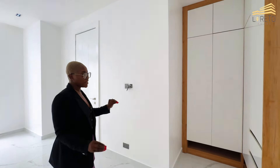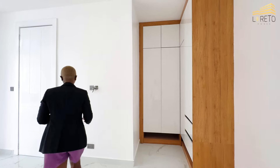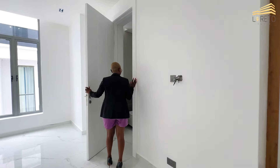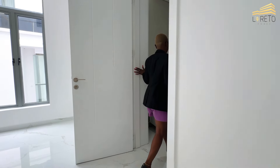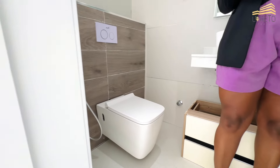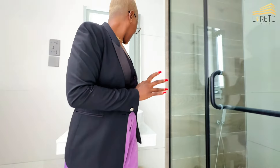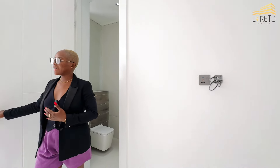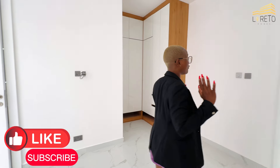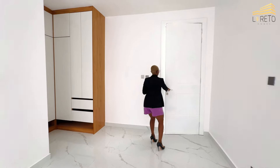The walk-in closet is L-shaped and a good size. Right here you also have the toilet and bathroom, which come with a toilet seat, beautiful lighting, an automated mirror, and a shower. Walk with me — let's go see room number three. Remember, it's a five-bedroom duplex.